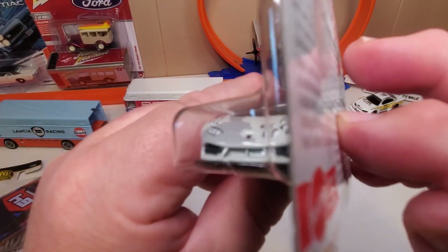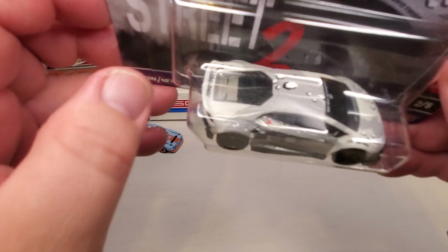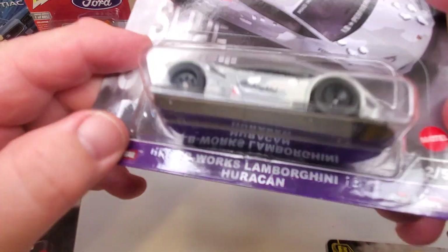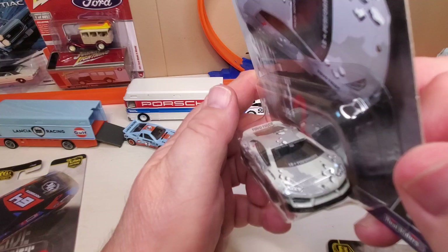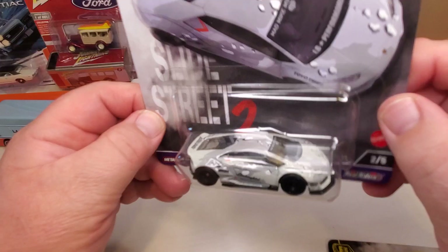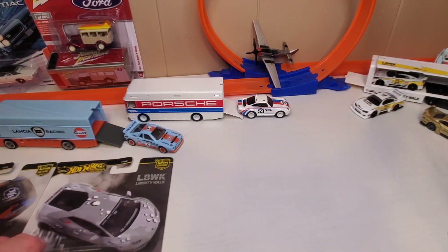It's a Lamborghini — you can't miss the features, detailed rear end, no matter how questionable the paint job is. I don't mind it; it just looks like pebbles or rocks or something. It's different but it's cool. It's a Liberty Walk — I like it. Probably based on a real car.